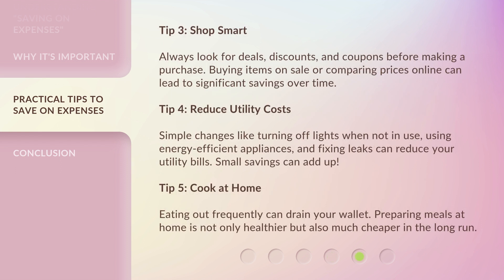Tip 3: Shop smart. Always look for deals, discounts, and coupons before making a purchase. Buying items on sale or comparing prices online can lead to significant savings over time. Tip 4: Reduce utility costs. Simple changes like turning off lights when not in use, using energy-efficient appliances, and fixing leaks can reduce your utility bills. Small savings can add up.